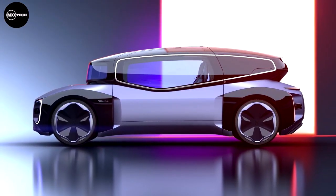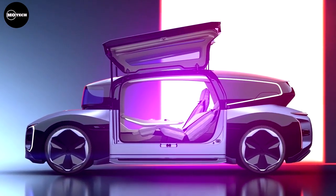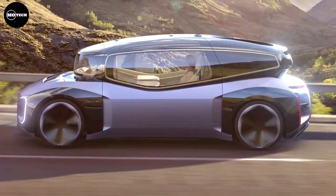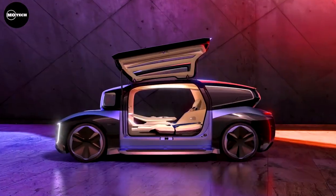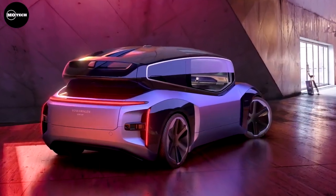On the exterior, its transparent glass cabin, seamlessly integrated into the lower section, provides a panoramic view at waist level, ensuring a disturbance-free experience for passengers lying flat. The dramatic wing doors make for a stylish and practical entrance and exit. GenTravel is not just a car — it's an experience, leading the charge in redefining the way we move.